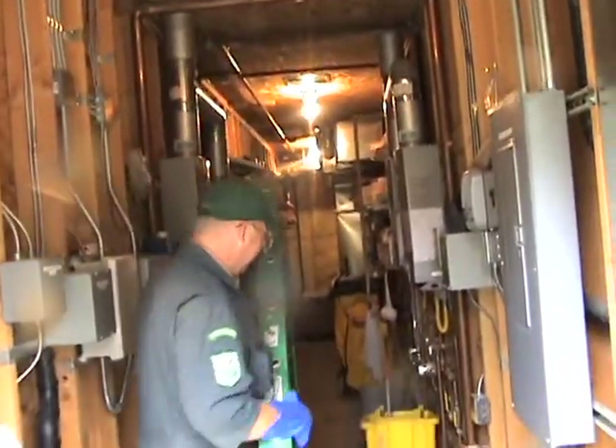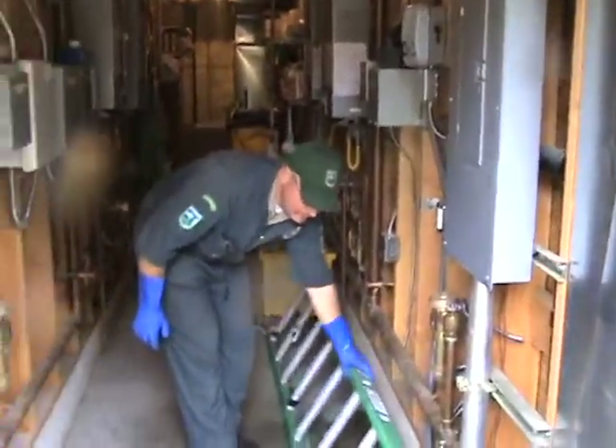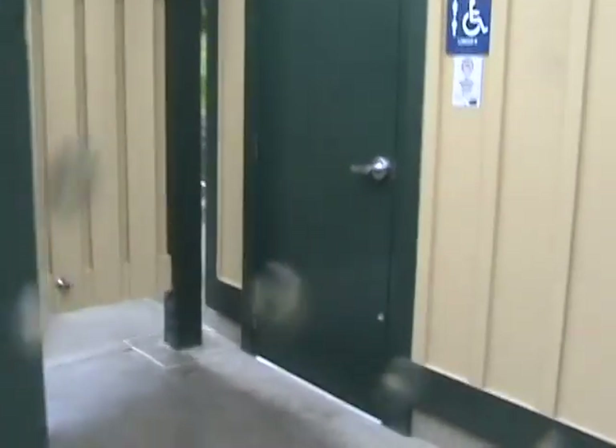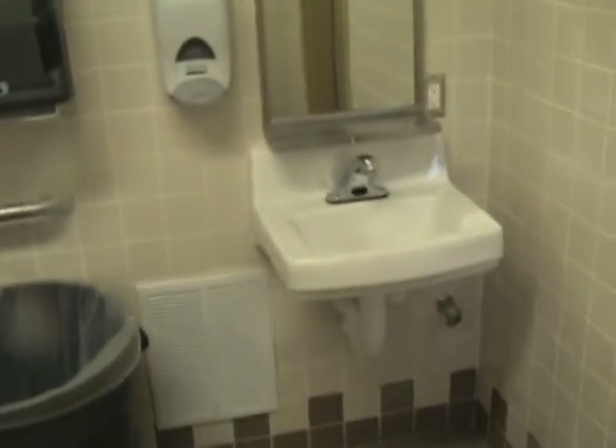Did you get that water leak fixed? Well, I got the problem identified. Rock and roll. The last 15 years, this guy right here changed the bathrooms from being over there to over here — new facilities on the inside. This is a unisex bathroom. Showers, everything.